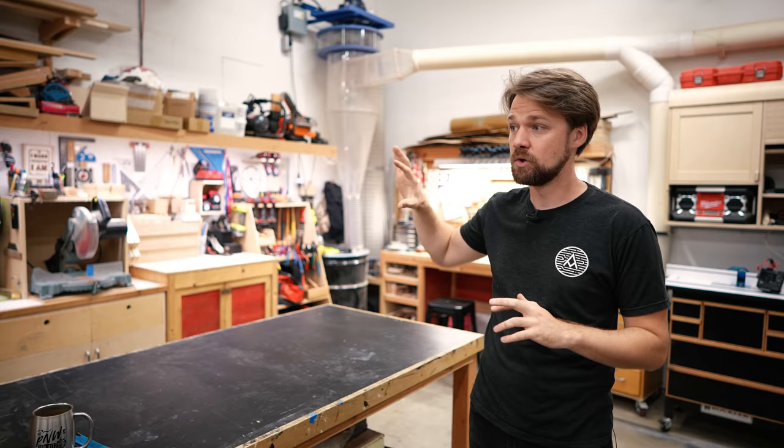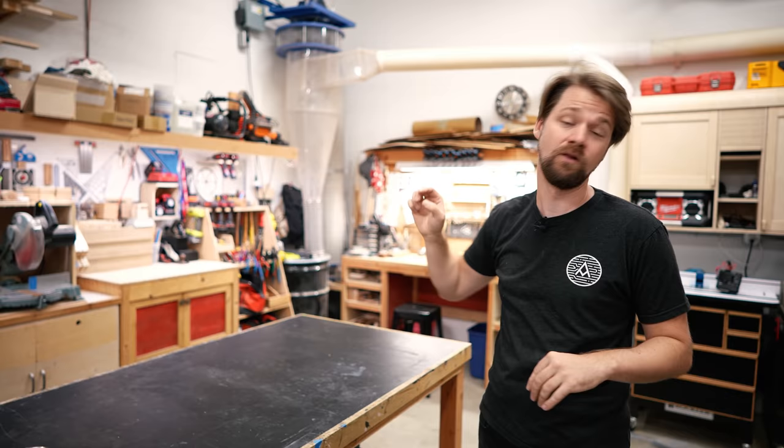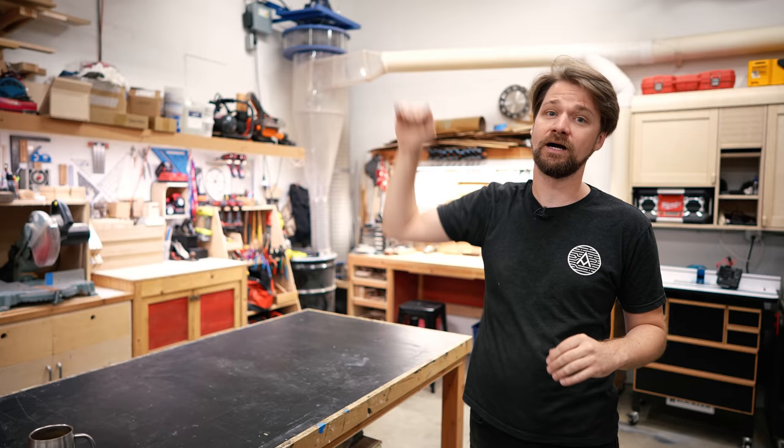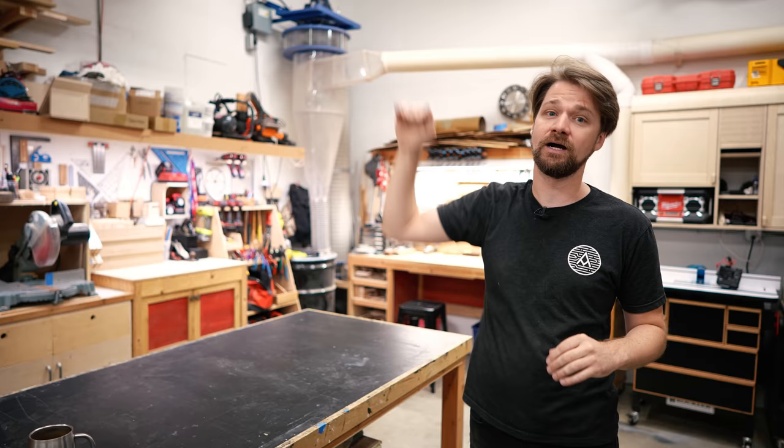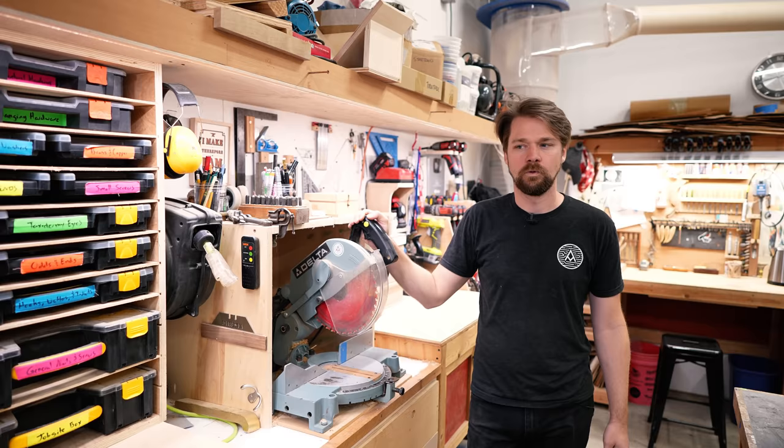The cool thing about this space is it's a two-car garage, about 415 square feet, but it also has 12-foot high ceilings so I've got loads of room to build up. When I built my dust collection system I was able to build that really high up on the wall, and same thing with my lumber storage — I put that super high up so I can store a lot of materials that I don't have to use on a regular basis.